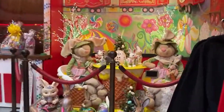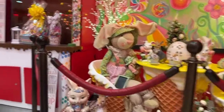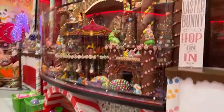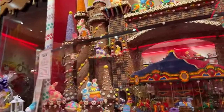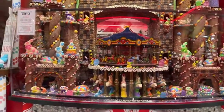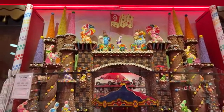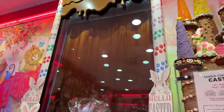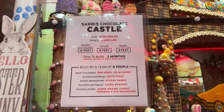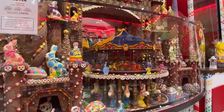They usually have that chocolate fountain going right there, but I'll show you the castle. Here is their chocolate castle — they change it around for the holiday seasons. At Christmas it has Christmas colors; right now it's all spring with bunnies and pastel colors. This is all made out of chocolate, and they usually have chocolate running down it. There's a giant chocolate castle with a carousel.